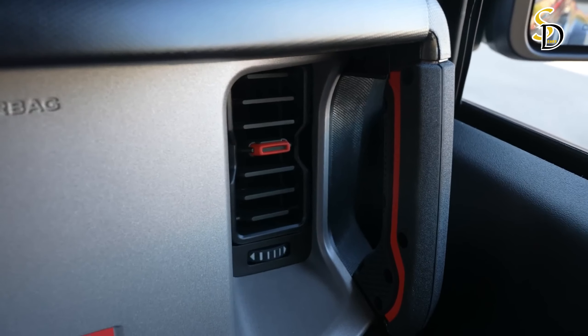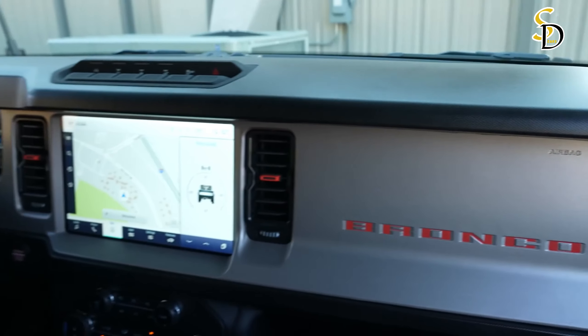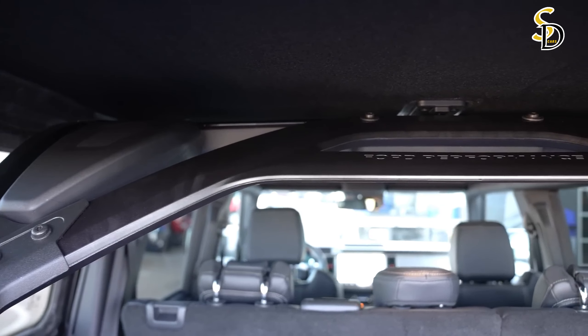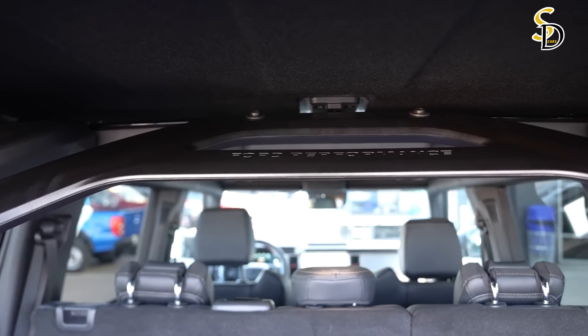The infotainment system comes with contemporary features such as Apple CarPlay, Android Auto, and a Wi-Fi hotspot. The most desirable options also include a powerful Bang & Olufsen sound system.